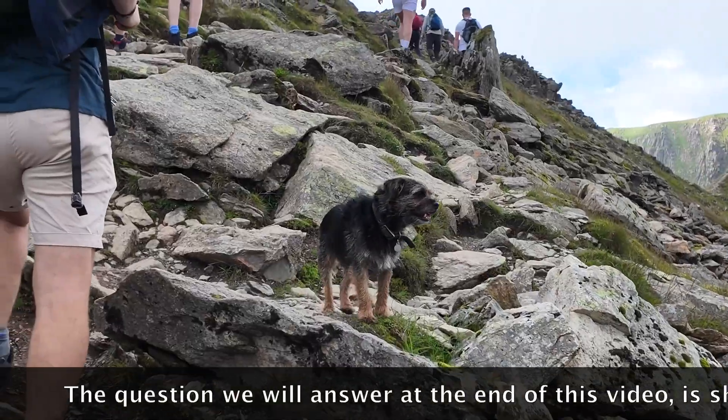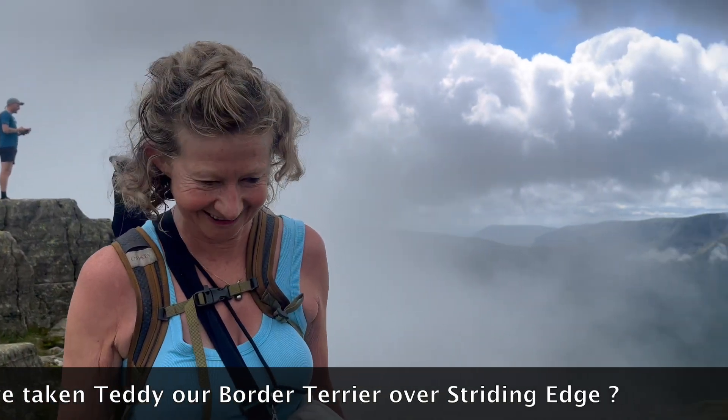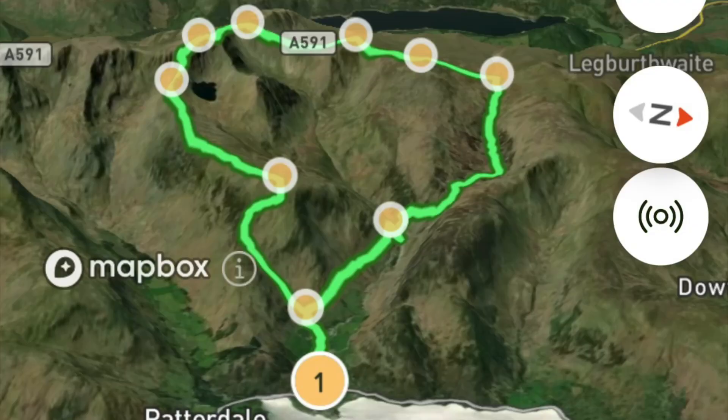The question we will answer at the end of this video is: should we have taken Teddy, our border terrier, over Striding Edge? Hello and welcome to this week's episode. This week we've decided to climb Helvellyn.